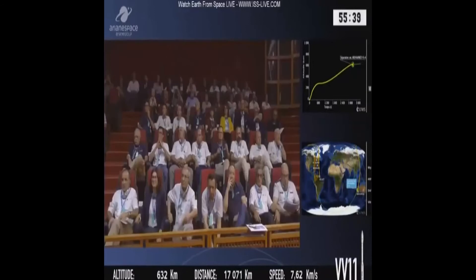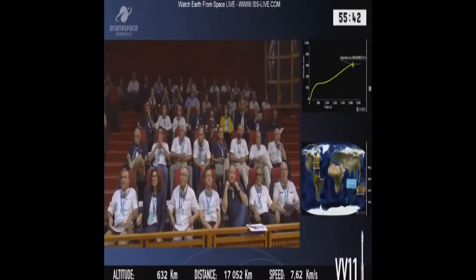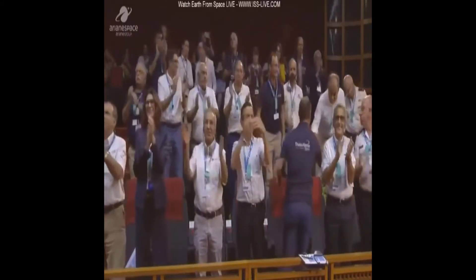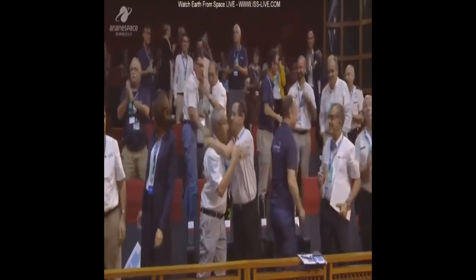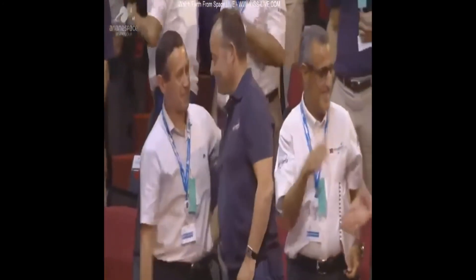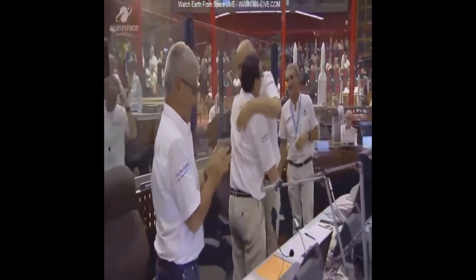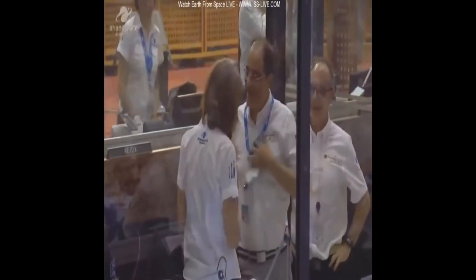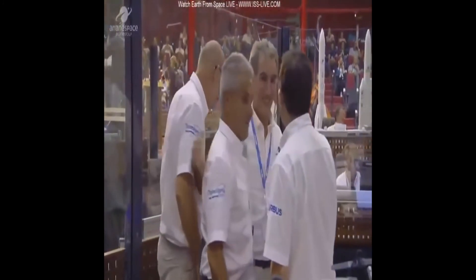We have separation of the satellite — Mohammed 6A's satellite. The Kingdom of Morocco has a new satellite. Congratulations to everybody. The Mohammed 6A satellite is now heading out on its own. The culmination of many years of work for some, and the beginning for others.